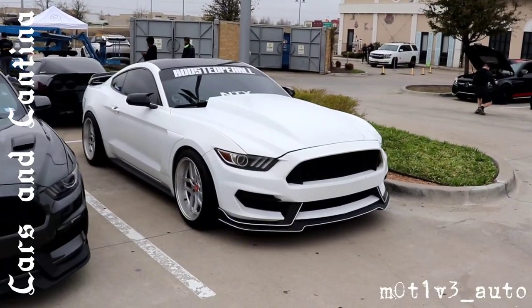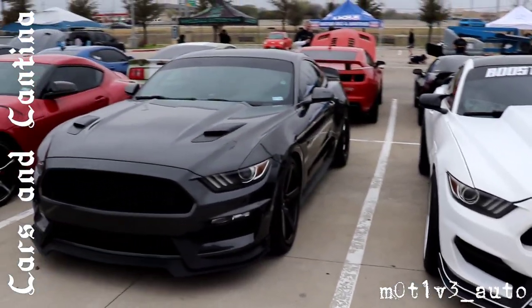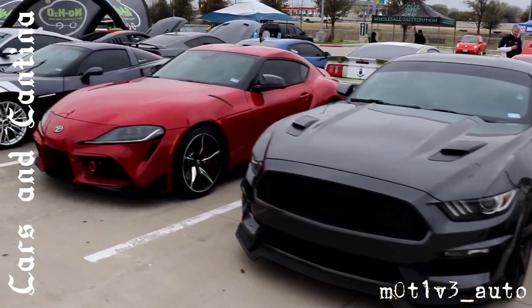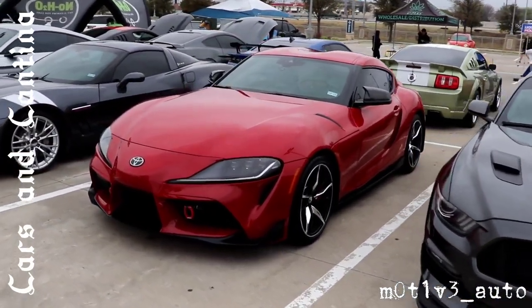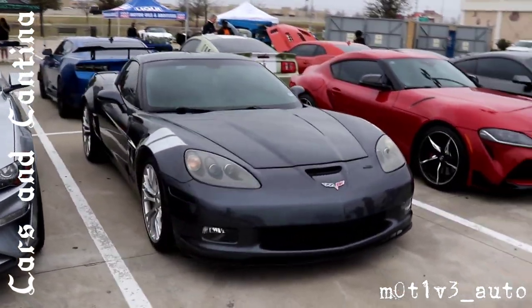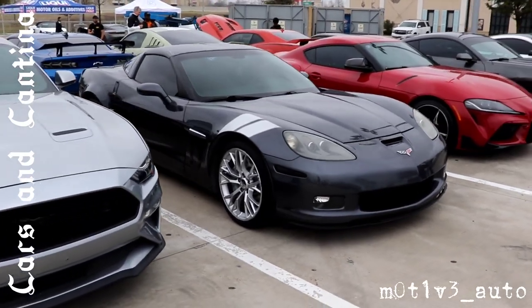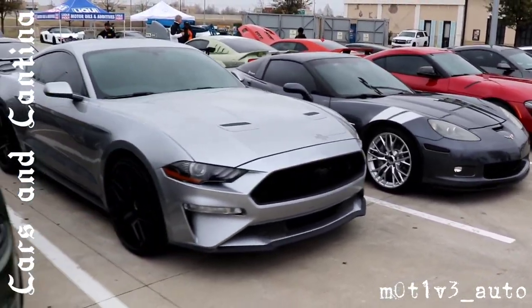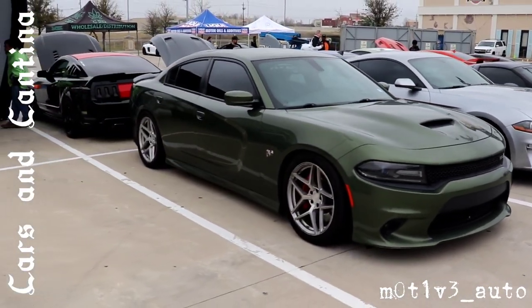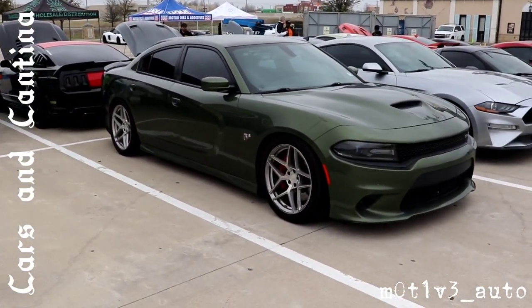We're going to keep moving. The Supra, and we have a Corvette over here. Another Mustang — it's a good turnout. It's a little windy, a little cool out here.